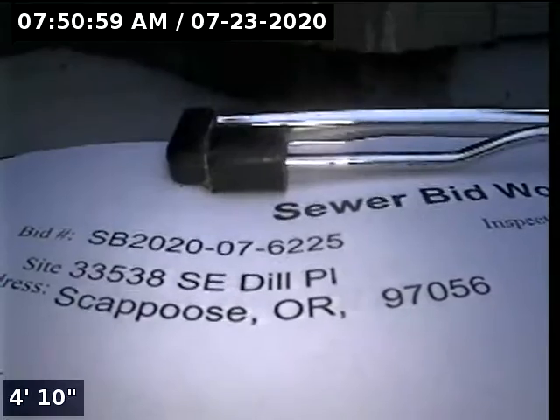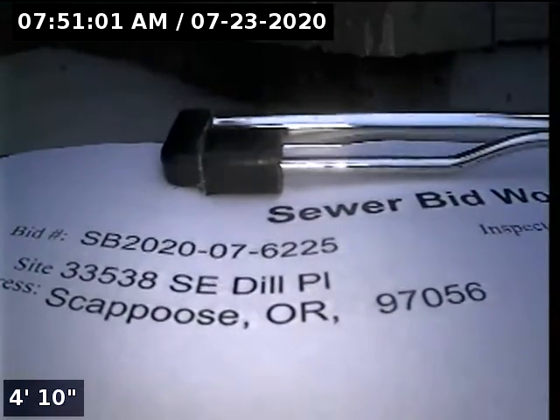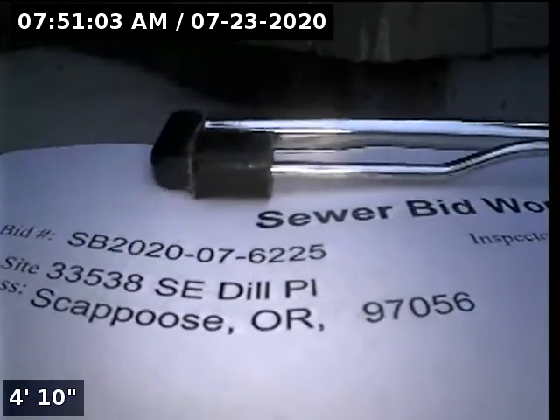This is Ryan with Alpha Environmental. We're at 33538 Southeast Dill Place in Scaffers, Oregon, here for a site inspection. Point of access is a 3-inch ABS cleanout located at the front entry under the doormat.